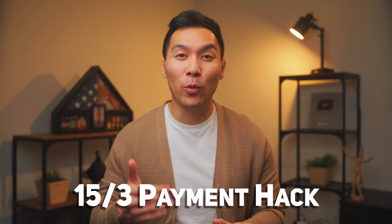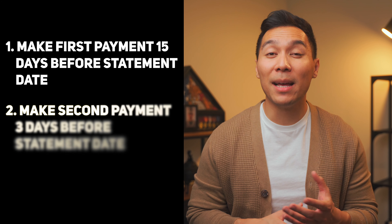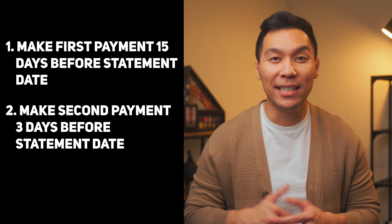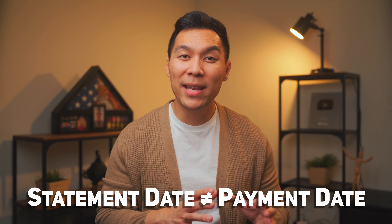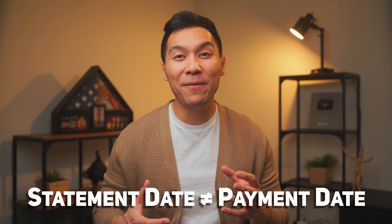Since you've stuck around this far, let's talk about another bill-paying strategy many believe works — it's called the 15/3 credit card payment hack. Essentially you make two credit card payments per month. Step one: make one payment 15 days before your statement date. Step two: make a second payment 3 days before it. An important note — your statement date is not the same as your payment due date, which is up to 25 days after your statement date.